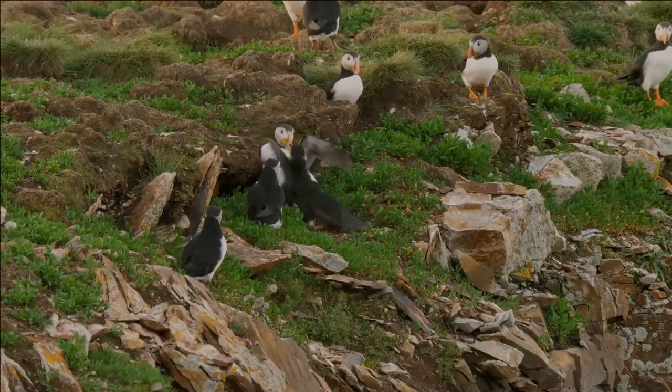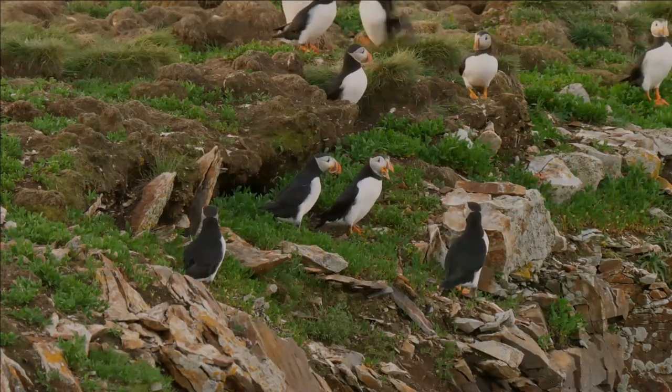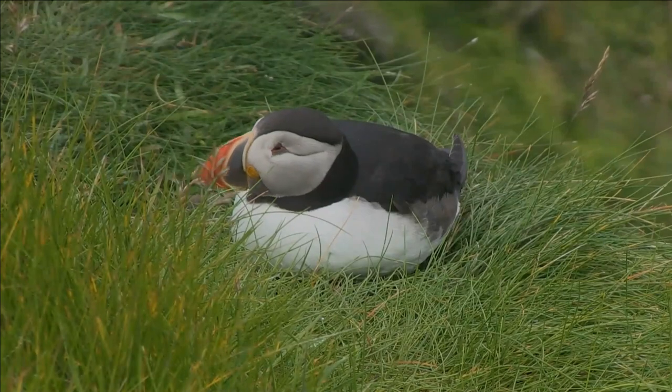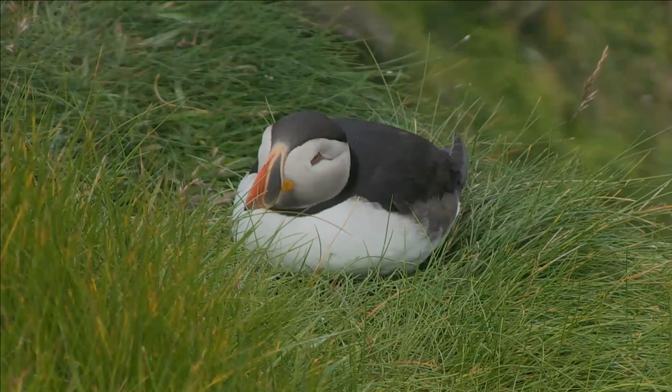All puffin species have predominantly black or black and white plumage, a stocky build, and large beaks. They shed the colorful outer parts of their bills after the breeding season, leaving a smaller and duller beak.